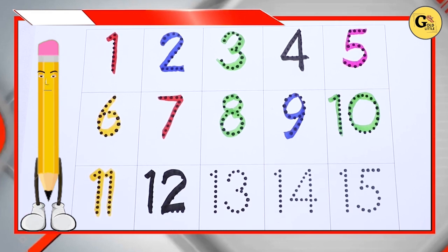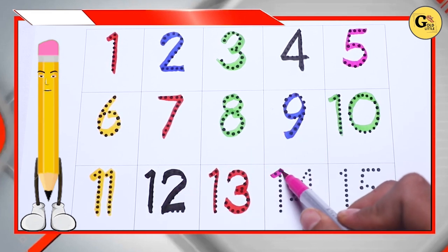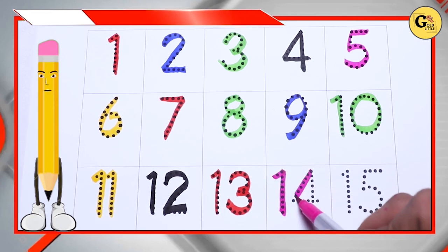Red color, red color number 13, pink color, pink color number 14.